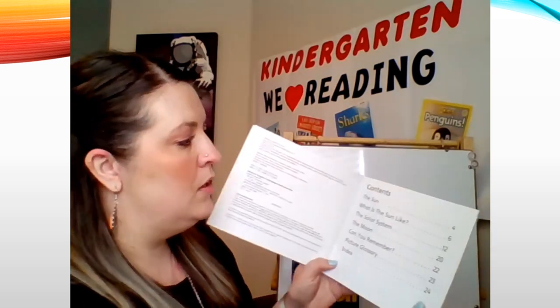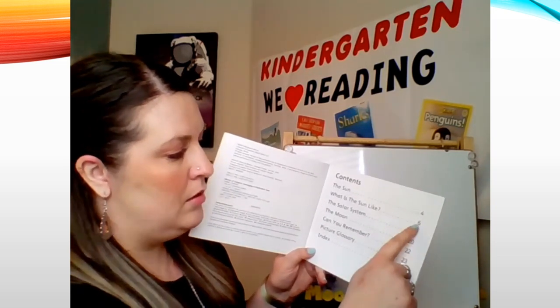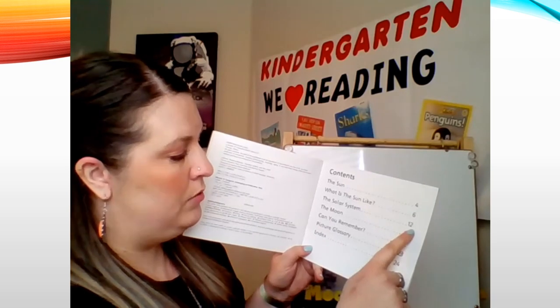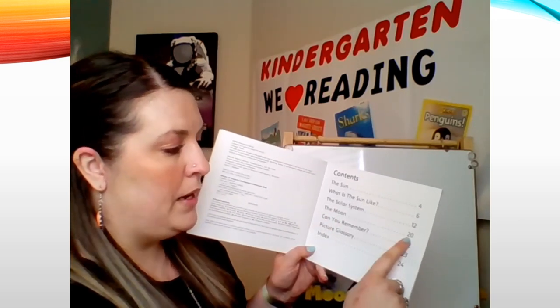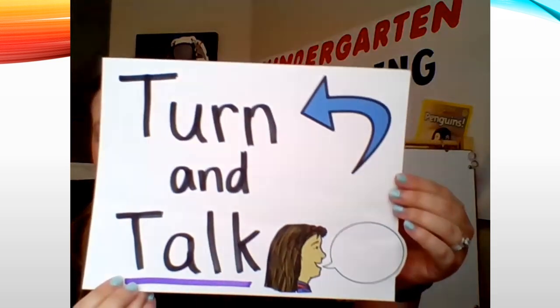Let me read the contents page to you. "The sun" on page four. "What is the sun like?" on page six. "The solar system" on page 12. "And the moon" on page 20. Now that I've read to you a little bit about what we're going to hear in this book, what is something you are wondering about the sun? Use "I am wondering" — and I want you to turn and talk. What are you wondering about the sun? Go ahead and turn and talk.